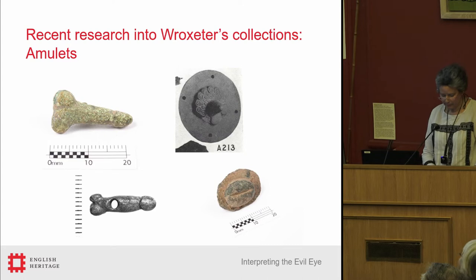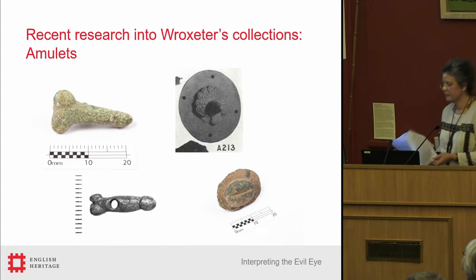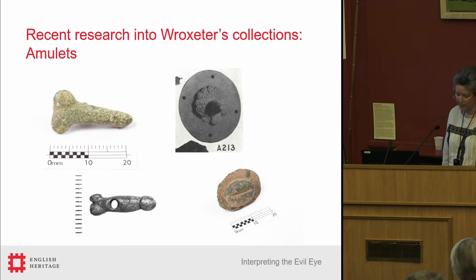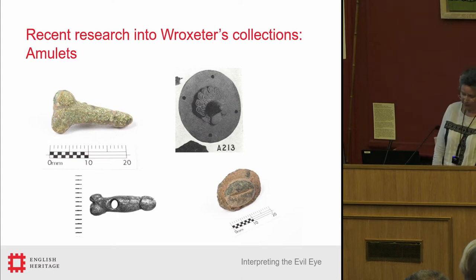That evidence is mainly in the form of amulets and is extensive. The key theme that appears within the amulets is a widespread belief in the evil eye. The majority of the amulets from Wroxeter incorporate an image of the phallus. The phallus representing the god Fascinus is well known as a Roman good luck symbol. But the use of the phallus is more specific than just a good luck symbol — it was used specifically to protect against the evil eye, to deflect the bad luck that came from being cursed by the evil eye.